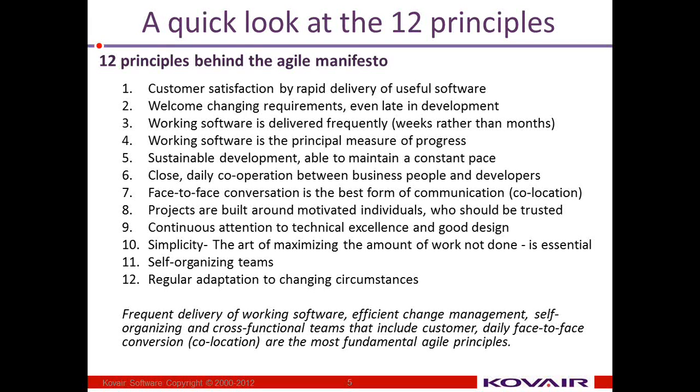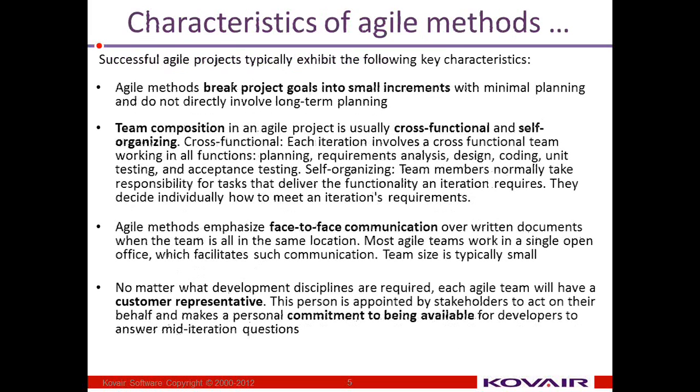The team members are motivated and empowered to make decisions and are knowledgeable. Successful agile projects typically exhibit some of the following characteristics. Agile methods bring projects into small increments with minimal upfront planning.